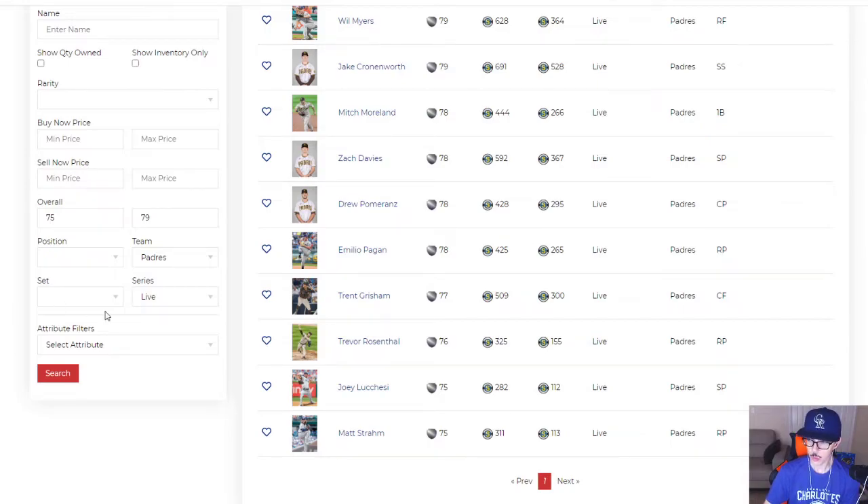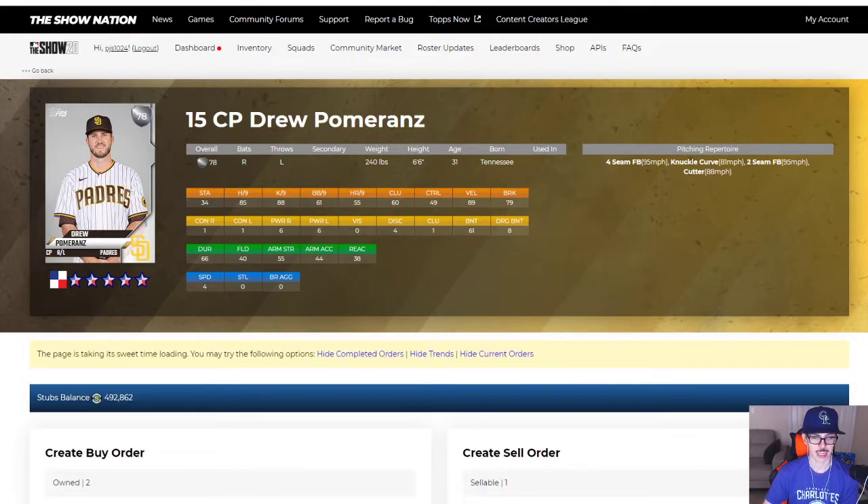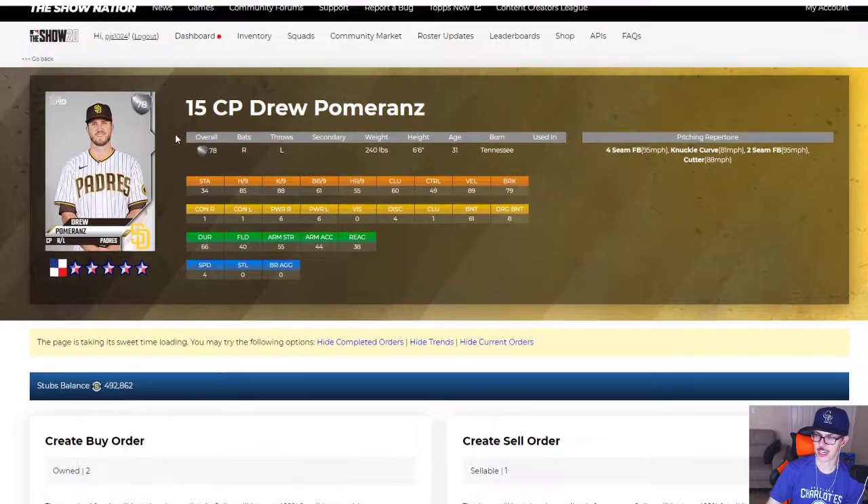Drew Pomerantz was a big hold-for-gold candidate for me, then he got hurt. But now he's back and still killing it. He's kind of in a split closer role as the lefty. He hasn't gotten a save since returning, but he's doing well — three innings with five strikeouts, also two hits and two walks since returning. He's a hold for gold. I had divested when he got hurt and was too nervous. Now that he's back and so fairly priced, I'm going to reinvest — I think I can get shares cheaper now that he's a 79 than I could when he was at 75 or wherever he came from.